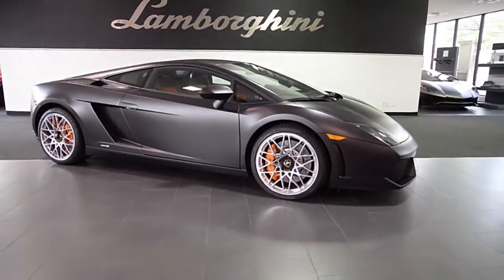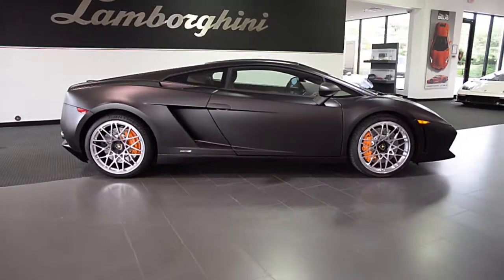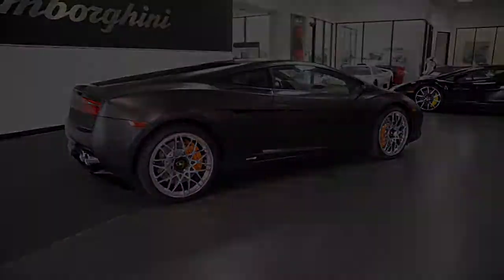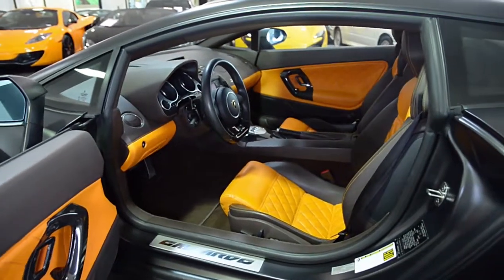Lamborghini Dallas proudly presents this 2013 Lamborghini Gallardo LP550-2, equipped with a 5.2-liter, 550-horsepower V10 engine and a 6-speed e-gear transmission with rear-wheel drive.